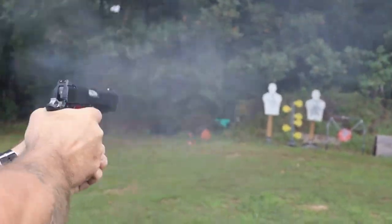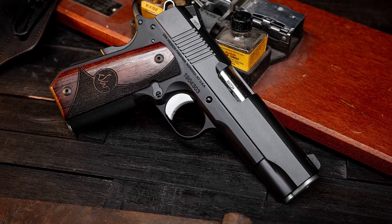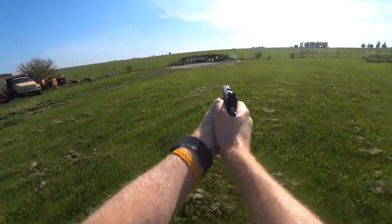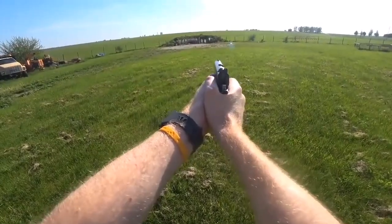All that was required of Dan Wesson was to execute the concept well. With 9-round magazines, it provides solid capacity and a slim, single-stack design. If you are looking for a commander-size 1911 for concealed carry, the Dan Wesson Guardian should be at the top of your list.